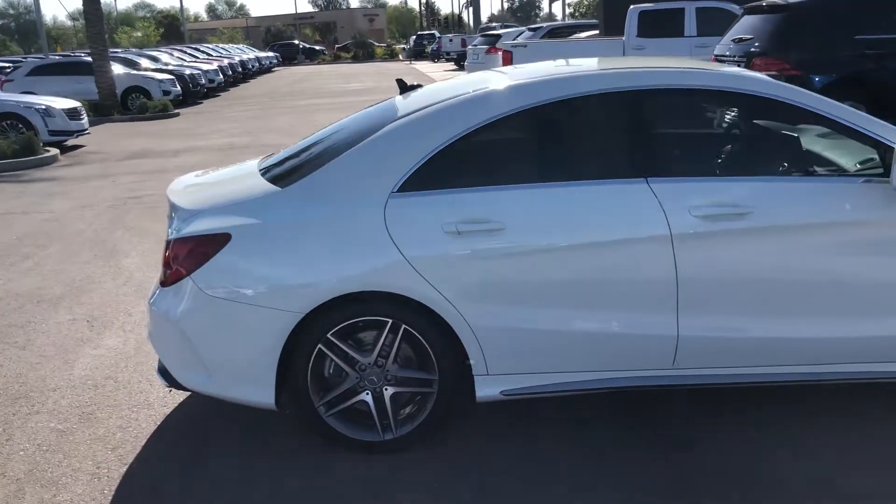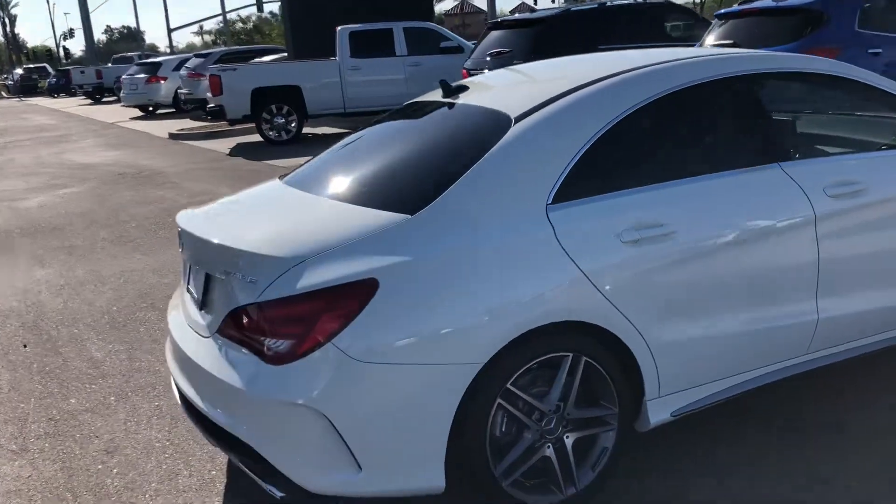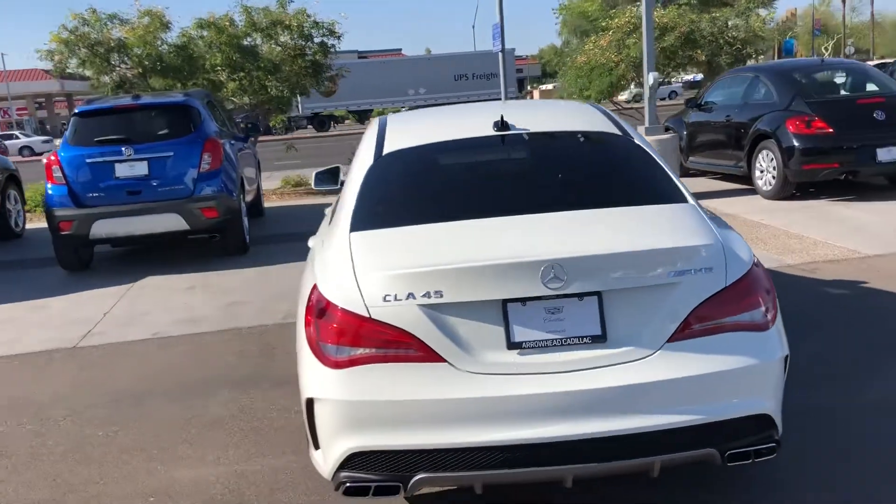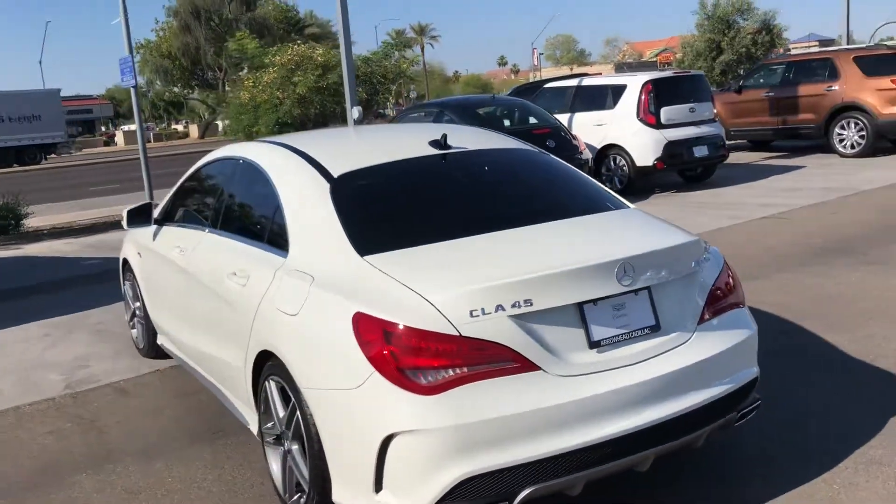I like to make these videos so I can show you any imperfections on the vehicle that you really can't see from photos. We should have photos up later this afternoon on our website, but I wanted to get this over to you.